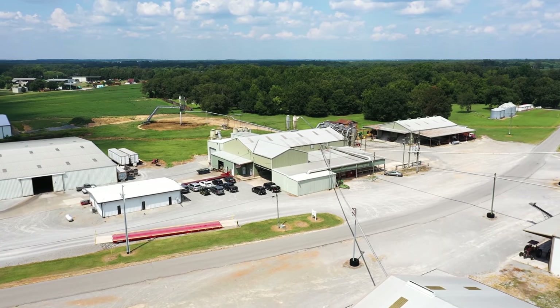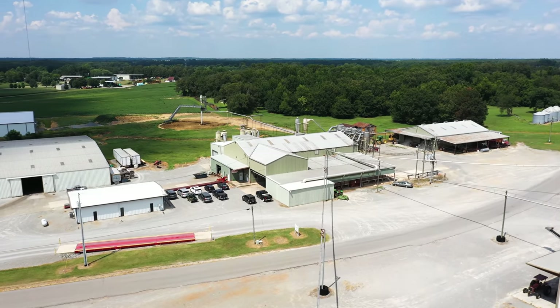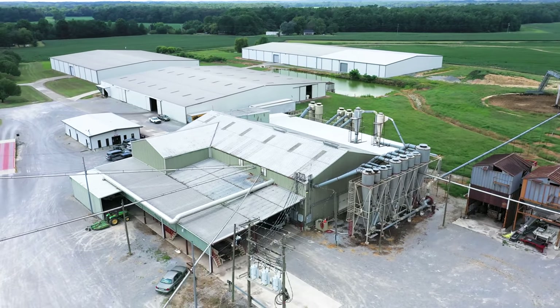The thing about this place is it's family owned, family operated. And this is the only gin around this area where 100% of your product stays on this facility. You've got great warehouses and their staging area is absolutely wonderful.